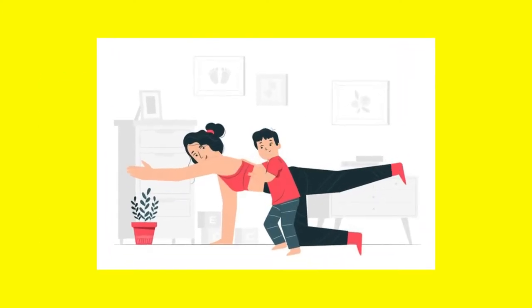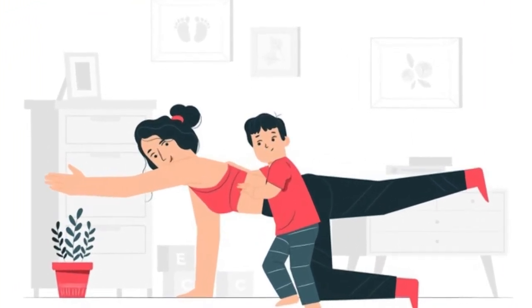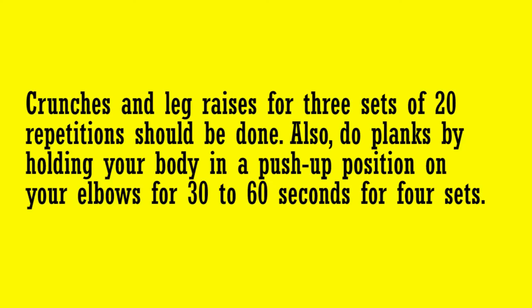If you're wondering how to lose tummy fat quickly, include abdominal muscle workouts in your tips to reduce belly list. Do this three times per week. Crunches and leg raises for three sets of 20 repetitions should be done. Also, do planks by holding your body in a push-up position on your elbows for 30 to 60 seconds for four sets.